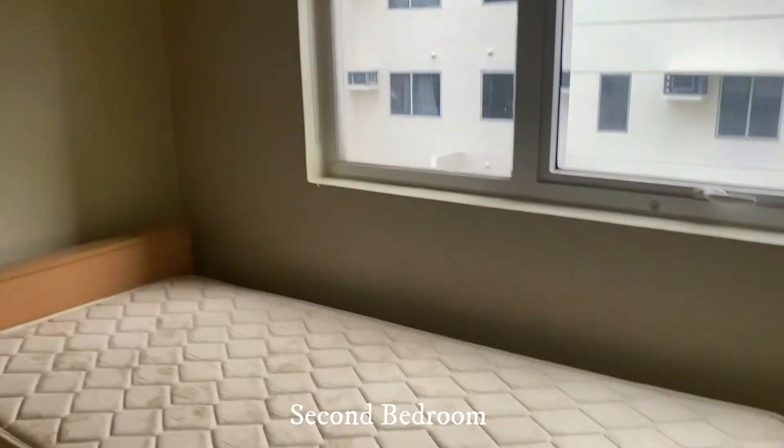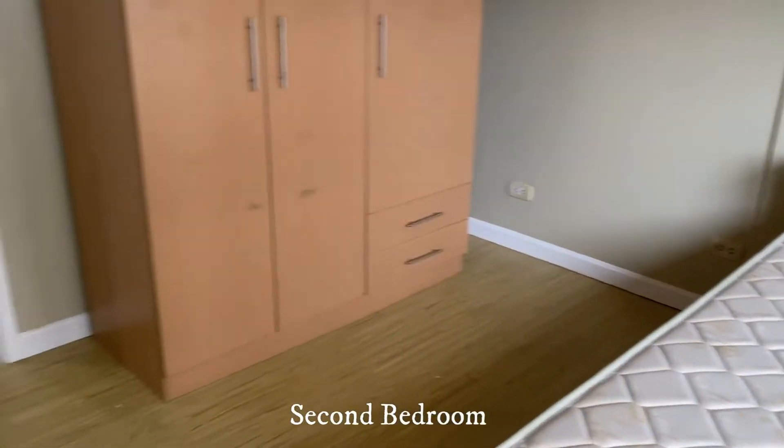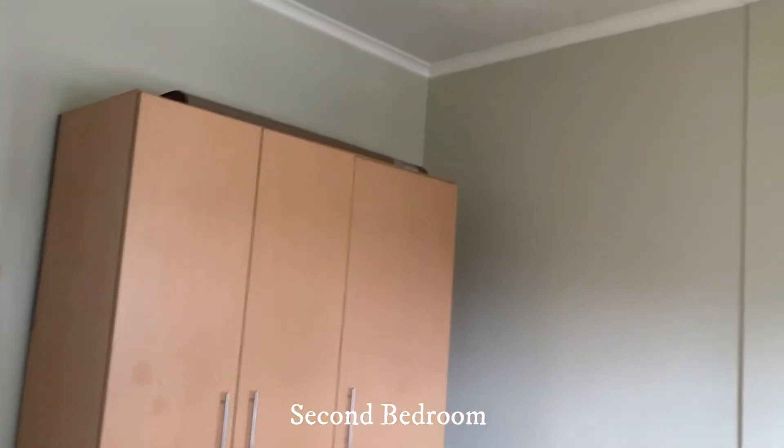This is the second bedroom with a single bed, a window-type air conditioning, and a built-in cabinet.